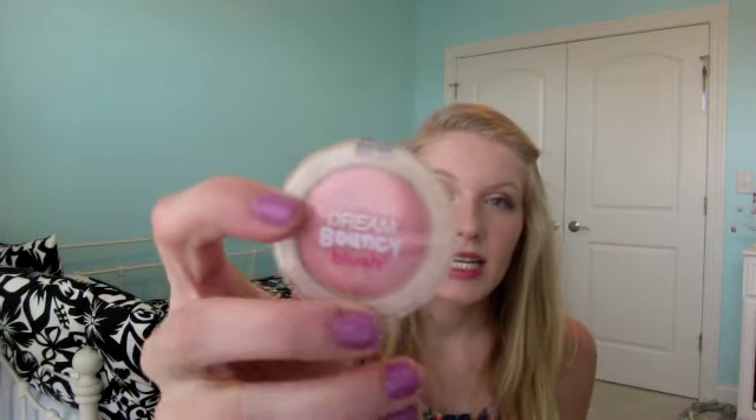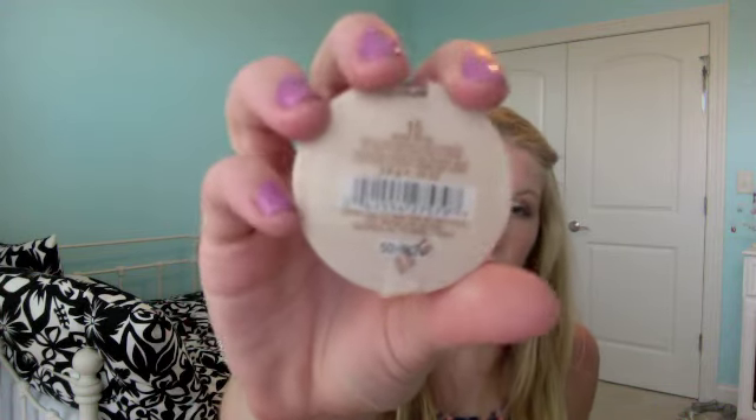I used a regular black eyeliner, and then for mascara I used my Maybelline Falsies. For blush I used the Maybelline Dream Bouncy Blush in Rose Petal, which is number 15.